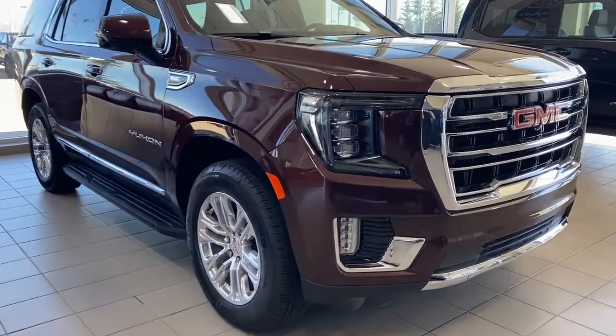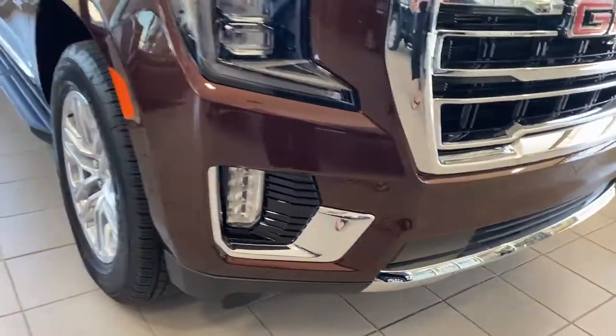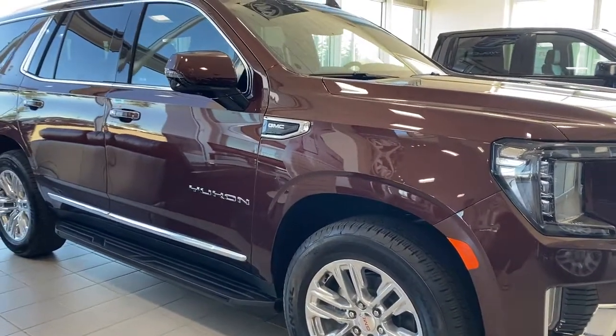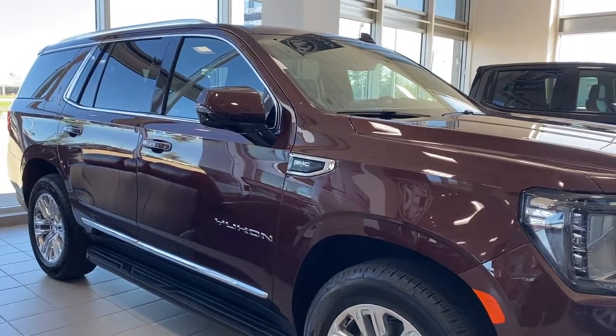At the front of the Yukon we have those signature C-shaped headlamps, fog lights, 20-inch aluminum wheels, and a 5.3-liter V8 engine under the hood.